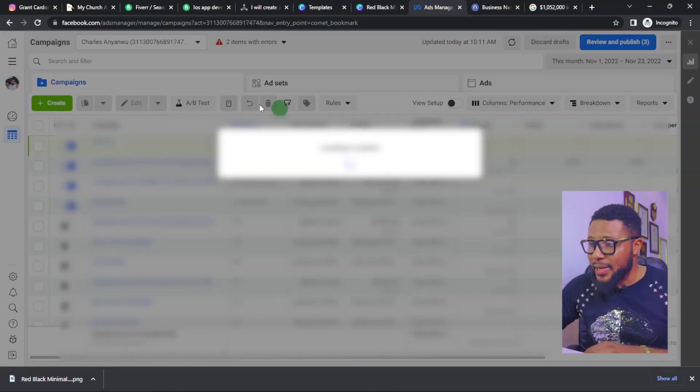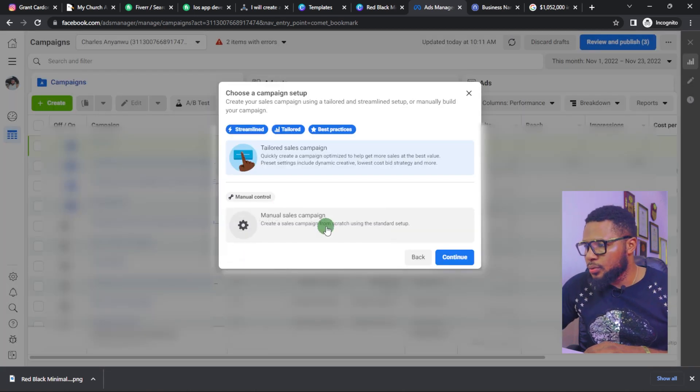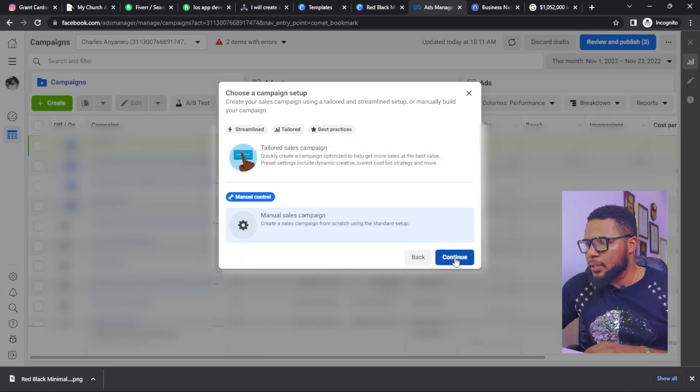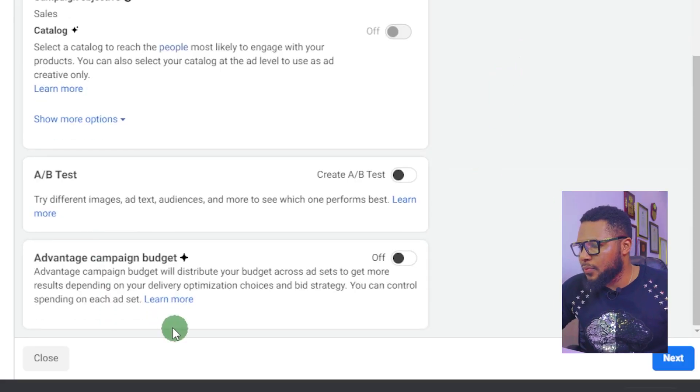Click on 'Sales' and click continue, then click on 'Manual Control' and click continue. You can change the campaign name to differentiate it if you have other ads running, but if you don't, just leave it. What we're trying to achieve is to get international clients to patronize us, so scroll down and click on next.